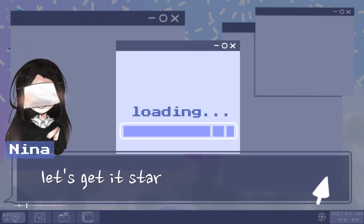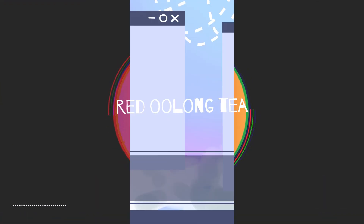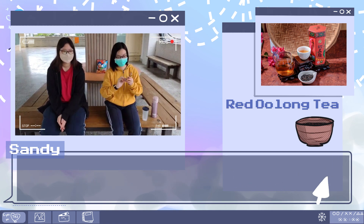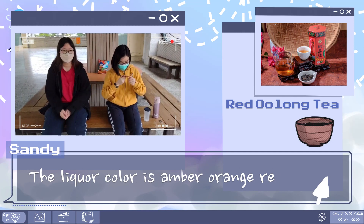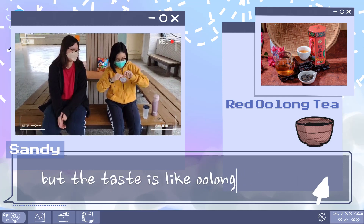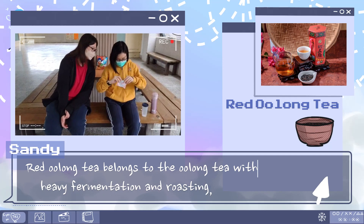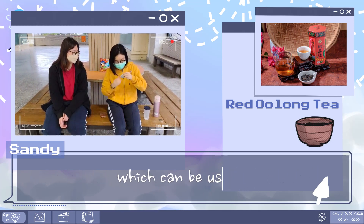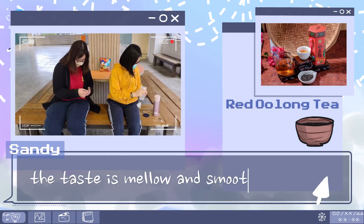Let's get started. Red oolong tea is a specialty in Luye, Taitung. Its color is dark red and shiny. The liquor color is amber-orange-red, bright and clear, like the color of black tea, but the taste is like oolong tea. Red oolong tea belongs to the oolong tea family with heavy fermentation and roasting, which can be used as a tea collection. Its tea quality is delicate and has a ripe fruit aroma. The taste is mellow and smooth.